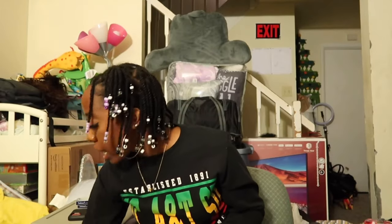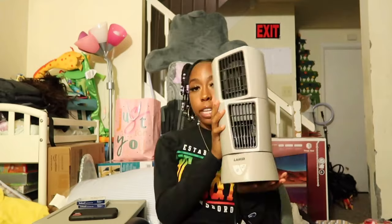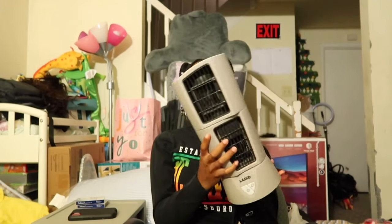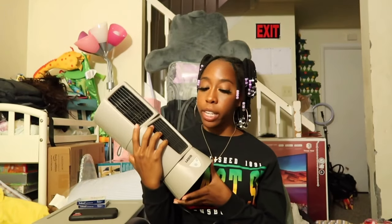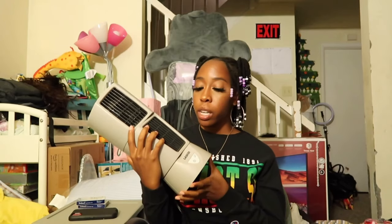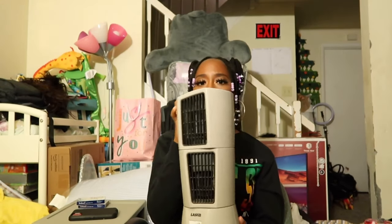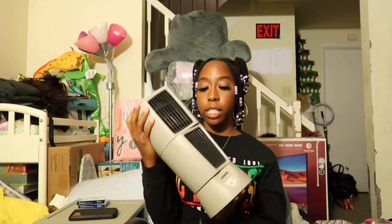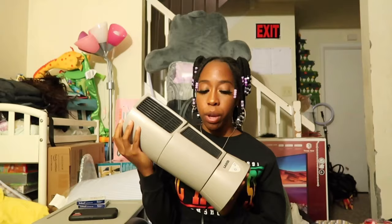The next thing I have is this mini fan. I got this fan because even though my dorm does come with an AC unit, I still wanted a fan in case I didn't want to run the AC. My mom actually had this in our house for a very long time, so she gave it to me to bring for my dorm.